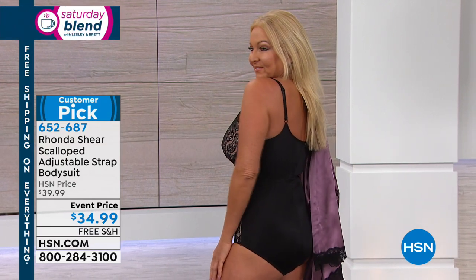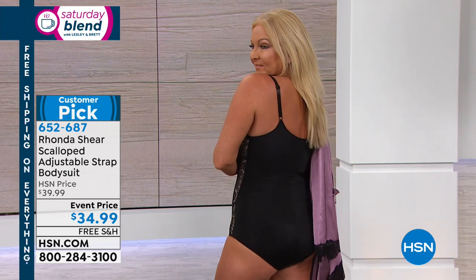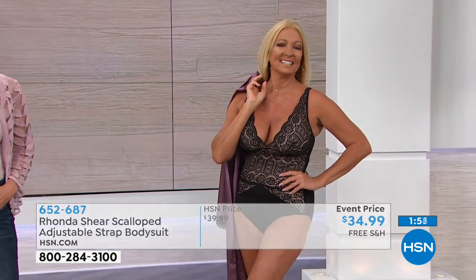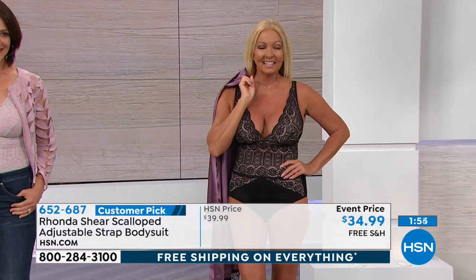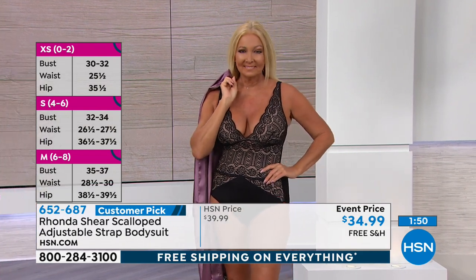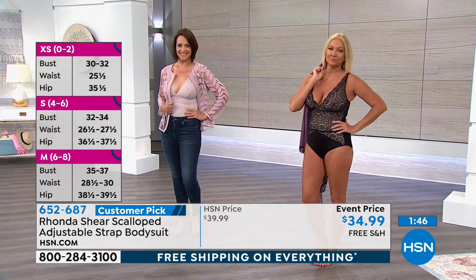Regina's very busty — both girls have beautiful busts and yet they're lifted. This is without any kind of cups, but adjustability lifts everything for a very slender look. I would use it as a swimsuit because of the solid black back and the way the lace plays over the nude inside panel. Sizing details are now on the side of the screen: extra small is 0-2, small 4-6, medium 6-8.